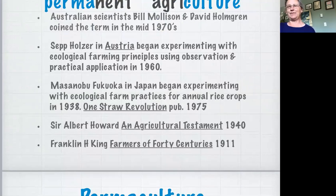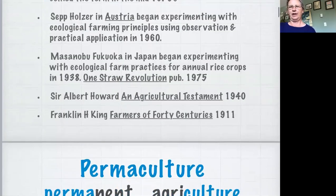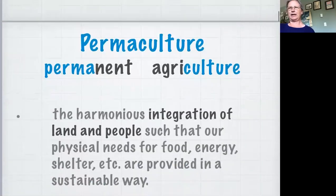The movement towards working with nature and using ecological practices is long. Sepp Holzer in Austria from the 1960s, Masanobu Fukuoka in Japan who started his work in 1938, and of course Sir Albert Howard and Franklin King - Farmers of Forty Centuries came out in 1911. So basically the movement towards organic and ecological gardening has been going on since chemical agriculture started. You can find a million definitions of permaculture. This one is from Bill Mollison: the conscious design and maintenance of agriculturally productive ecosystems which have the diversity, stability and resilience of natural ecosystems.